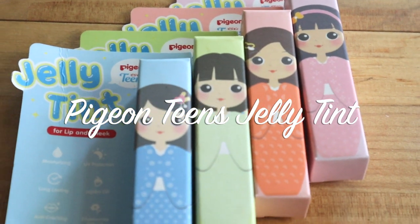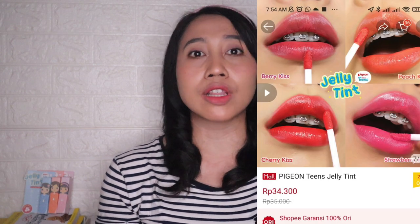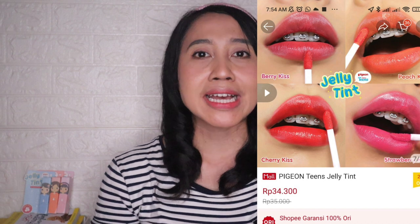Jadi ini udah banyak banget kalian yang juga request ke aku. Ini salah satu dari kalian ada yang masih remaja juga ya, jadi kalian lagi cari produk makeup yang aman, apalagi ini adalah lip tint yang bisa dipakai sehari-hari. Kalau kalian penasaran untuk review lengkapnya — mulai dari teksturnya, hasil swatchesnya, dipakai di bibir kayak gimana, dan tahan lama gak — pokoknya jangan di-skip videonya. Keep on watching!